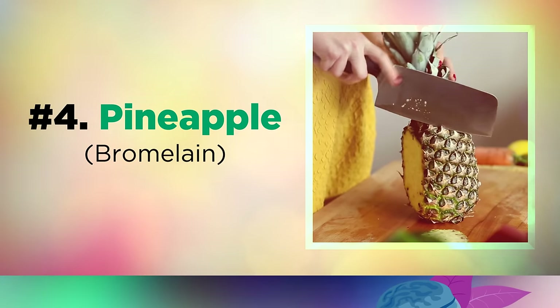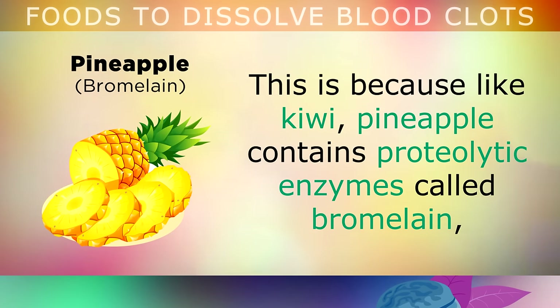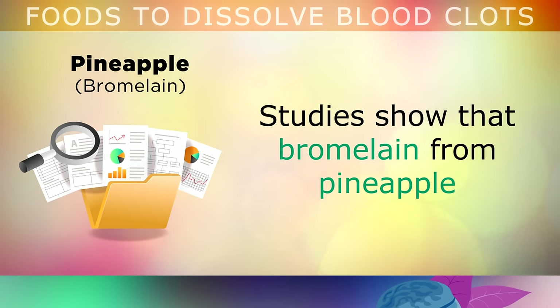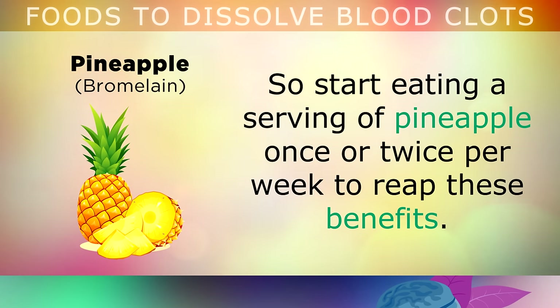Food number 4 is pineapple. In some cultures, mashed pineapples are placed around meat in order to tenderise it and make it easy to chew and cook. This is because, like kiwi, pineapple contains proteolytic enzymes called bromelain which help to break down protein. Studies show that bromelain from pineapple can also help to dissolve the tough fibrous tissue around blood clots. Start eating a serving of pineapple once or twice per week to reap these benefits.